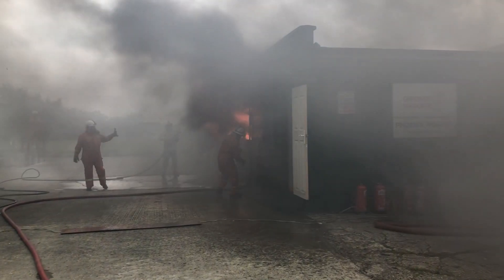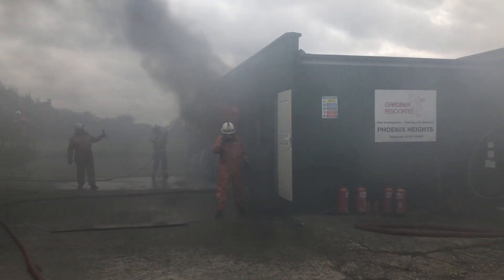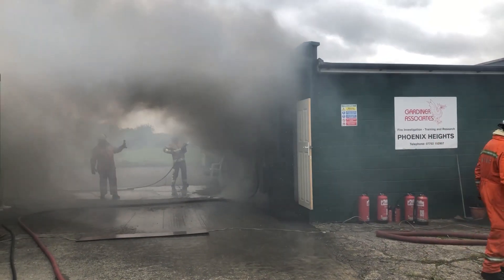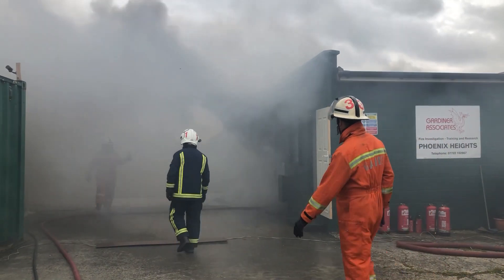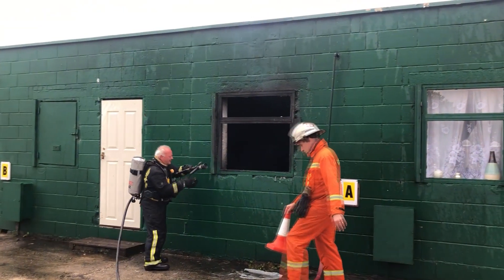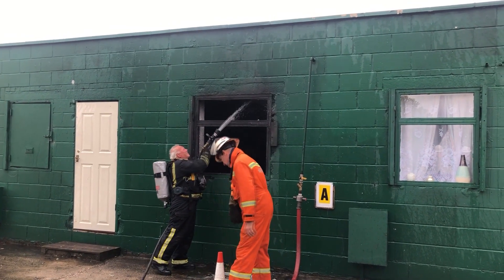Fire scene examiners will be all too aware that investigating cases of arson can be fraught with difficulty. By their very nature, fires are destructive, spreading and consuming evidence as they grow. In fact, many fires are started with the intention of destroying evidence. Furthermore, the actual process of putting out fires with huge quantities of water can further reduce our chances of locating useful evidence.